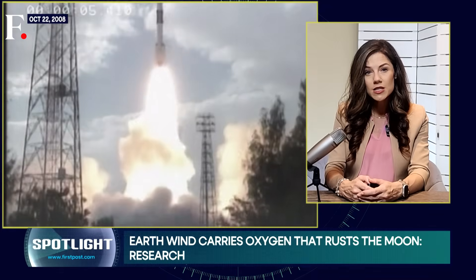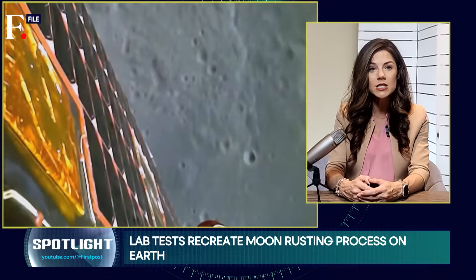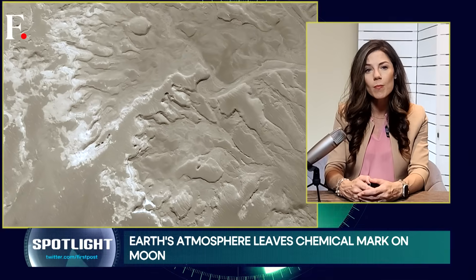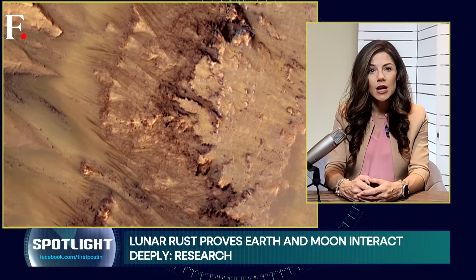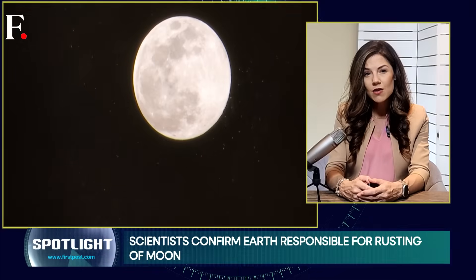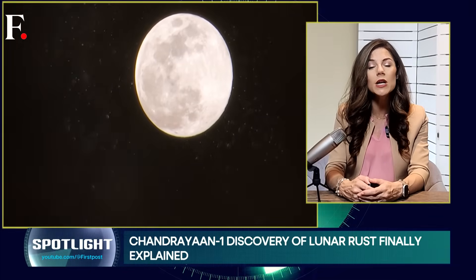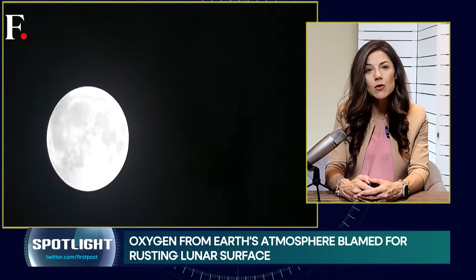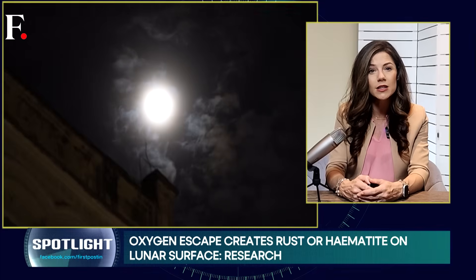Since 2020, when India's Chandrayaan-1 mission reported the presence of lunar rust, or hematite, scientists were puzzled about where exactly it came from. They suspected the rust-causing oxygen was coming from Earth, and that suspicion has now been confirmed. The discovery shows how the Earth and the moon are connected in ways we didn't realize. The moon acts as a kind of chemical diary, preserving a record of its interactions with our planet.